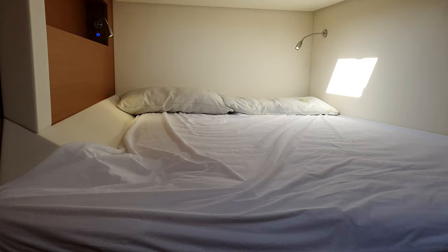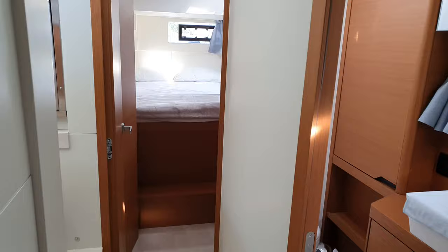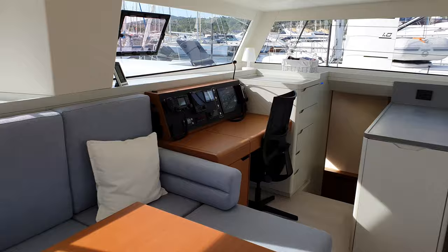Going back through the cabin to the stern cabin, and then back into the saloon. Here is the navigation station — the table can also become another bed.